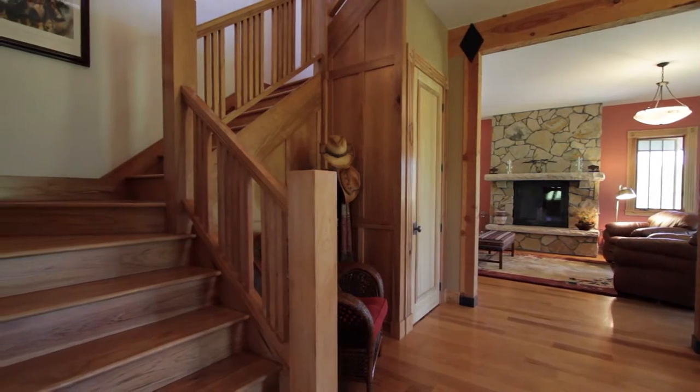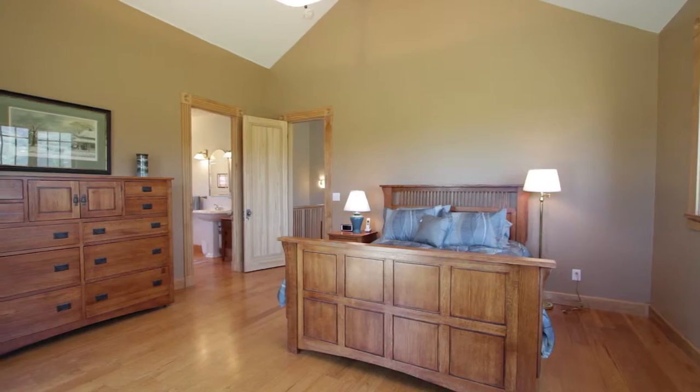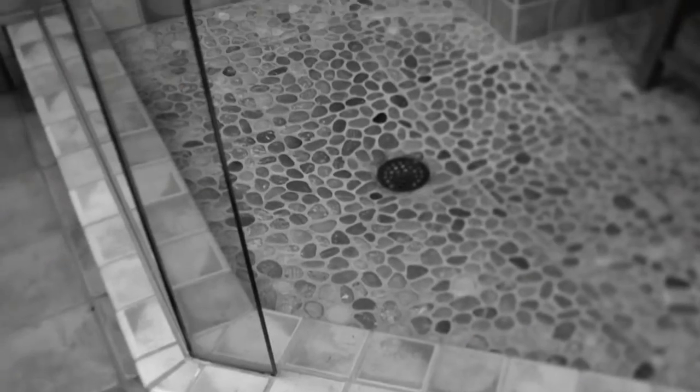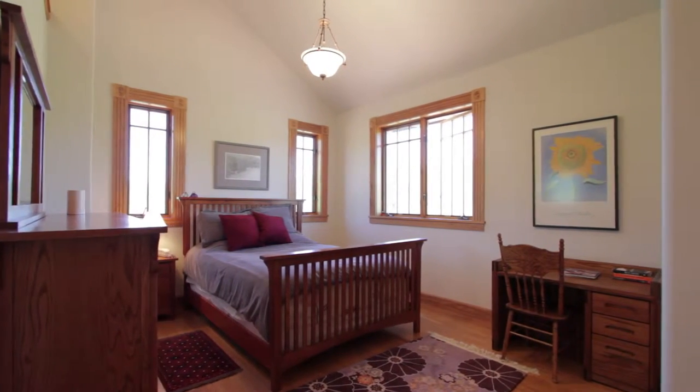Upstairs is a large landing for office or family room, a large master suite with soaking tub, shower, walk-in closet, and a large sun deck. There are two additional bedrooms and a bath.